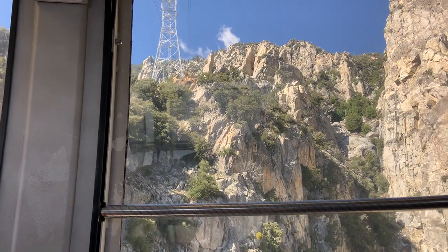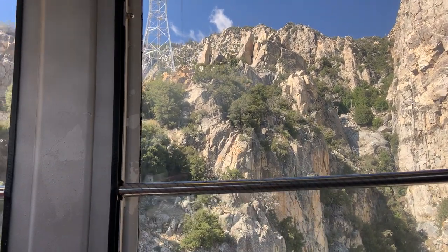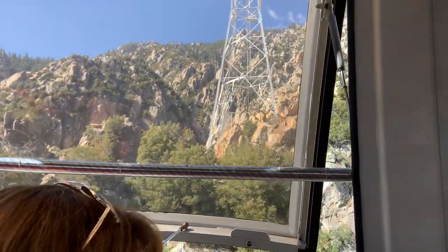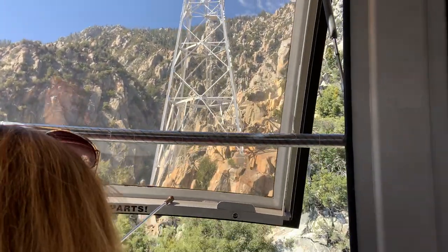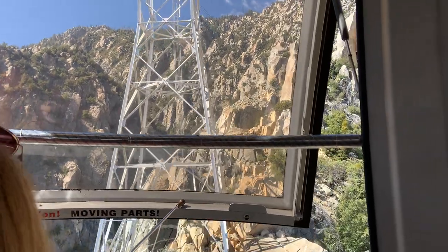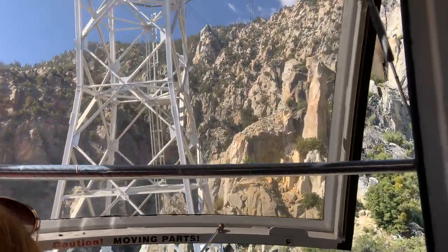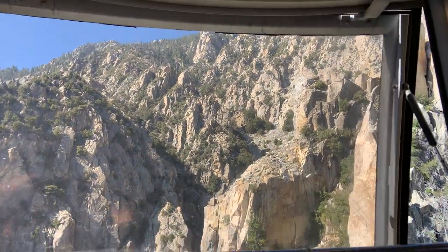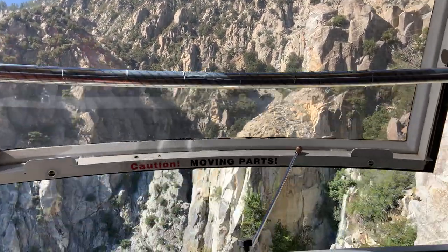All right, we're coming up on tower number three. There's a little bit bigger sway over tower three than the other towers. Hold on — there's a little extra rock and roll this morning. So here we go. Hold on!